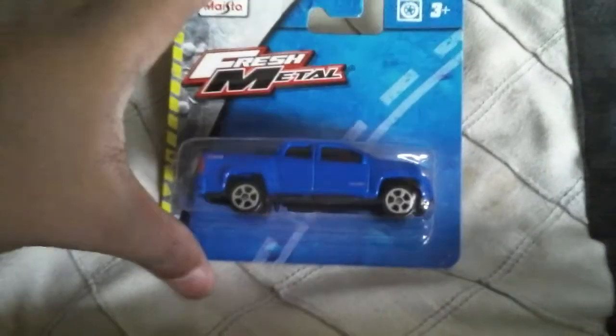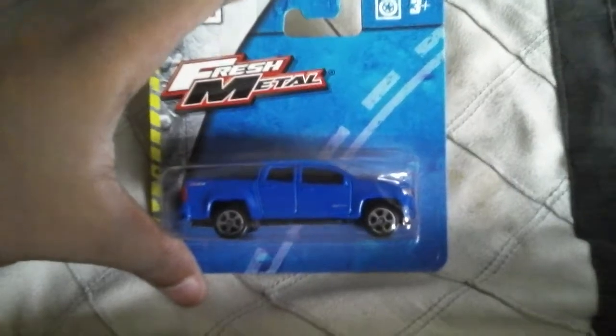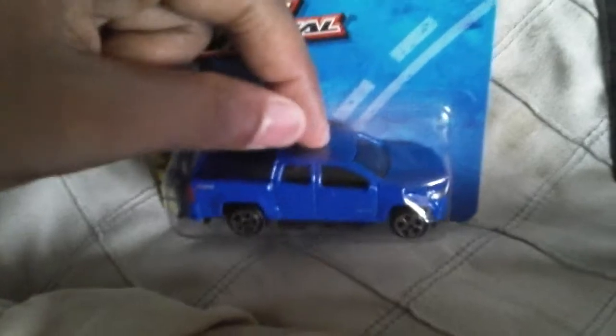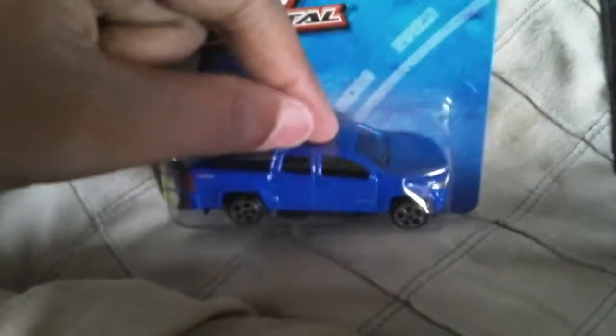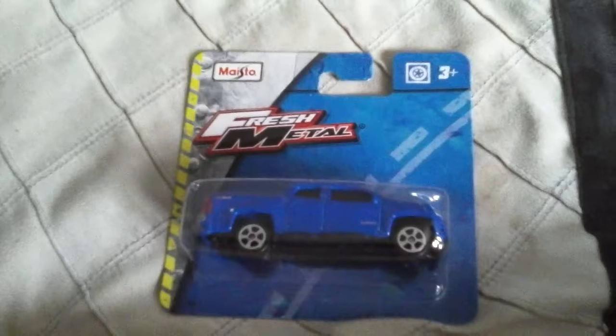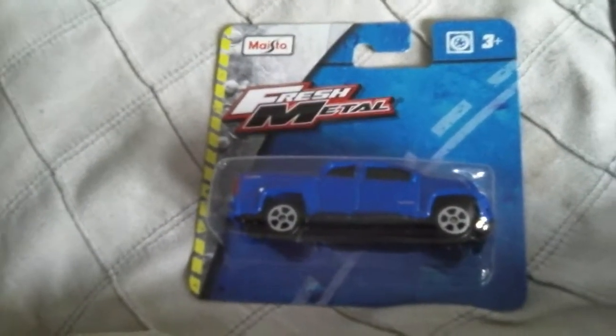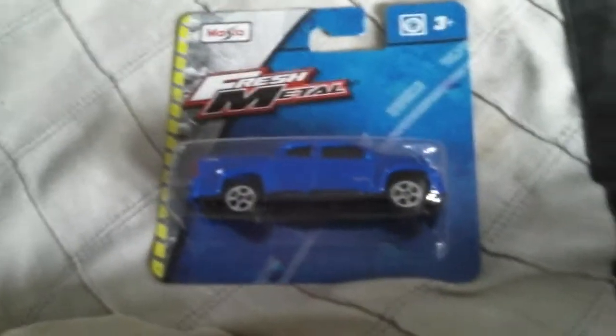This truck is really nice — Jura Motors made a Colorado. The GMC looked like this Colorado too. Anyway, they are General Motors cars, and they usually have the same car — like how Ford, Mercury, and Lincoln have the same cars.